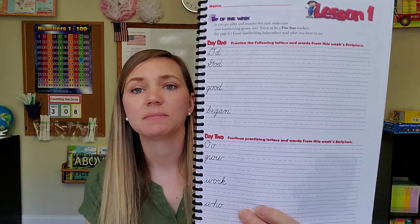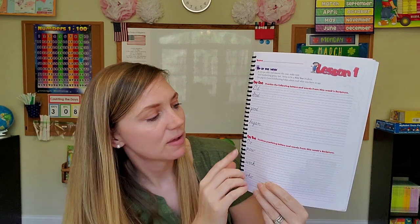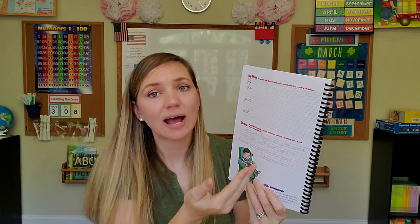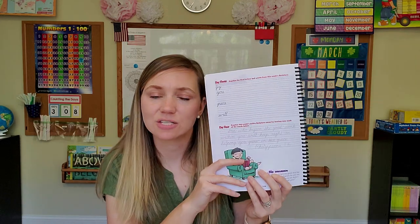For handwriting, we use A Reason for Handwriting. I like it because you are writing out Bible verses. We're using the transition unit that moves from print to cursive. Day one you practice writing words in good print or cursive, and by the end of the week you've written out an entire verse for copy work. You could also have your student memorize the verse. It's still getting God's Word into their hearts, which I love.